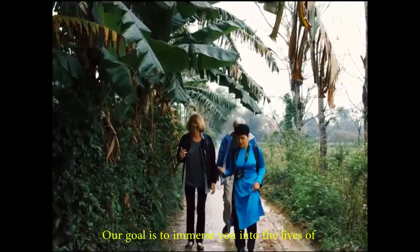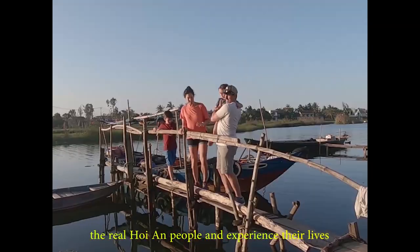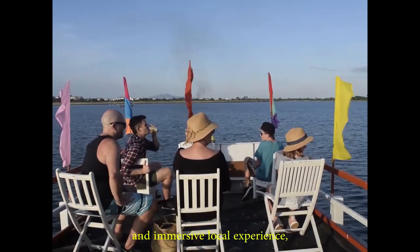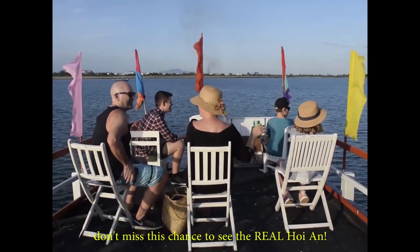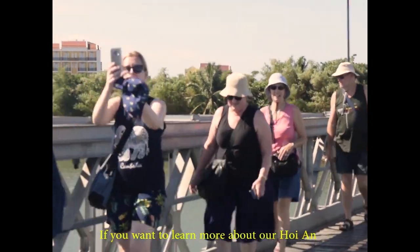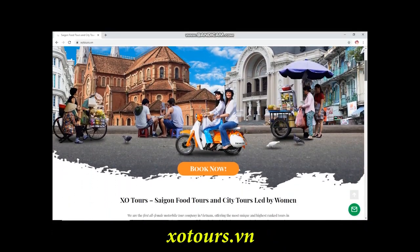Our goal is to immerse you in the life of the real Hoi An people and experience their lives through their words and eyes. If your family is looking for a fun and immersive local experience, don't miss the chance to see the real Hoi An. If you want to learn more about our Hoi An and Ho Chi Minh City tours, please visit our website at exotours.vn.